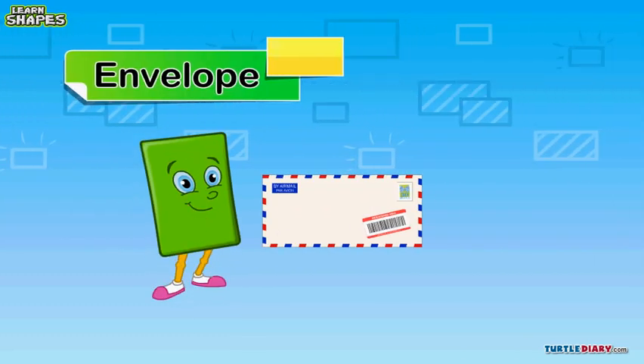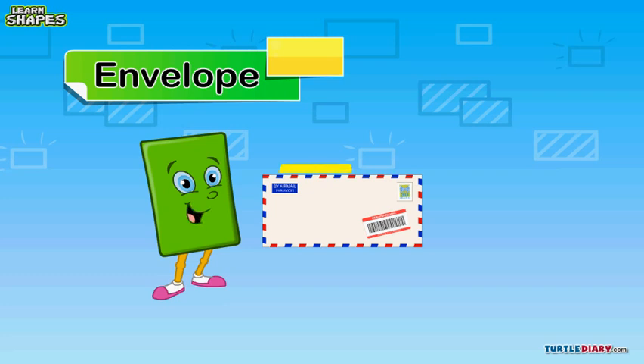Oh, wow! Is this letter for me? The letter is a rectangle, like me.